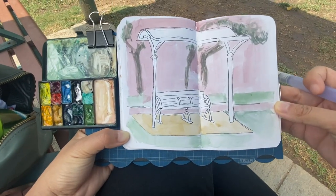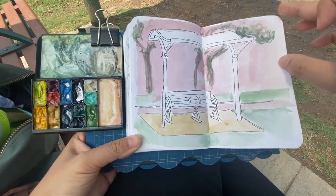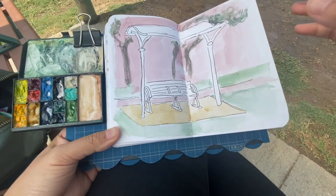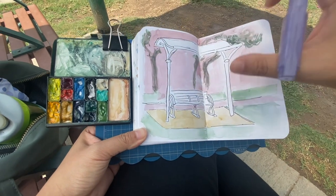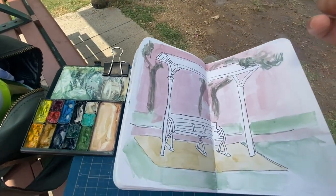And with this, we are done with the first wash. I did add some trees in the background — really, really rough. I didn't want to add too much detail because I didn't want our eyes to go to the back. I just want a really vague background. So we're going to move on to the smaller brush now.